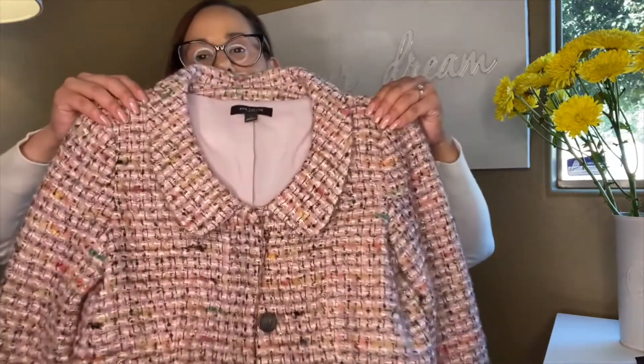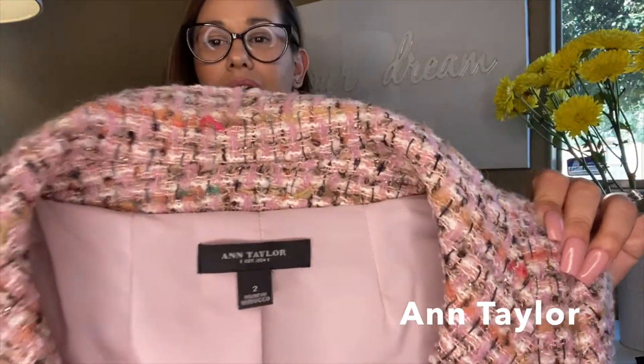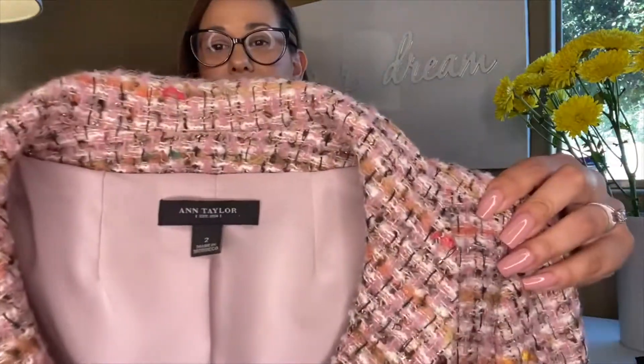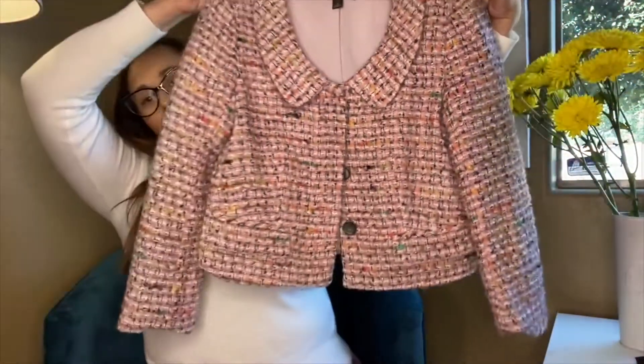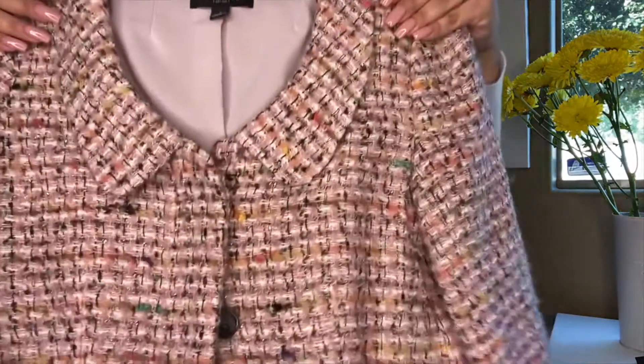Next up I have this adorable pink tweed Ann Taylor jacket, size two. It is a cropped jacket and it is definitely on trend right now for fall 2020. I really think this jacket will perform well — thredUP loves Ann Taylor, so I highly recommend sending that brand.